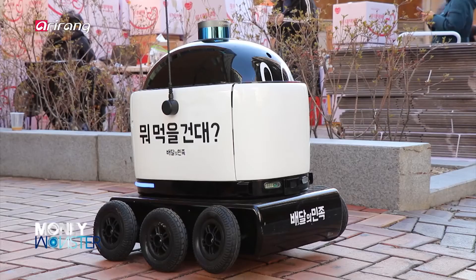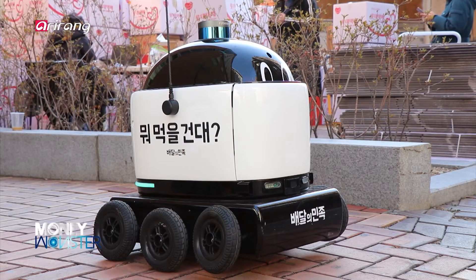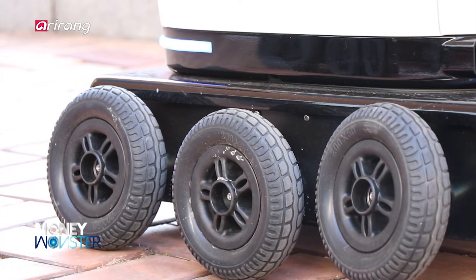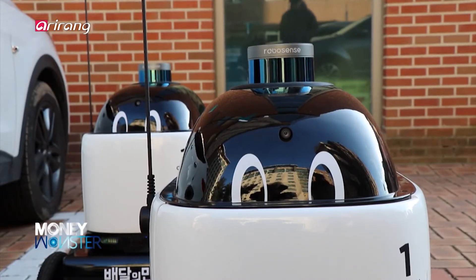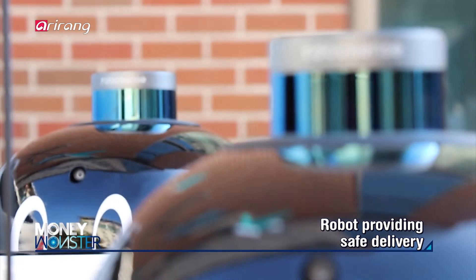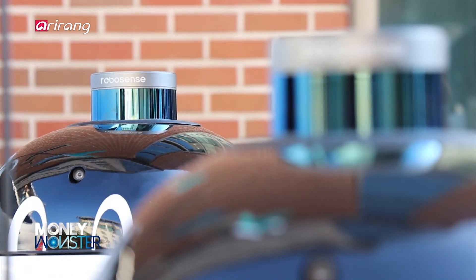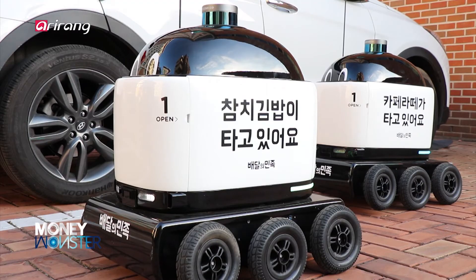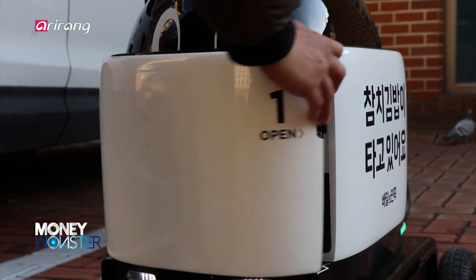A delivery robot drives on campus with six wheels and can sense obstacles with a radar sensor. It can also drive at night thanks to attached lights. Retail technology, which has collaborated with robotics technology, has shown high growth potential in the distribution sector.